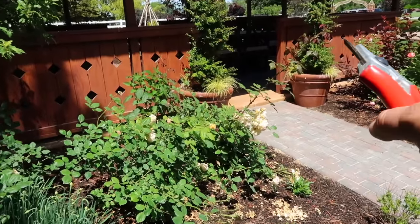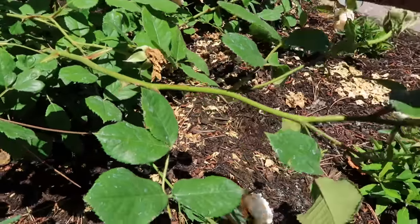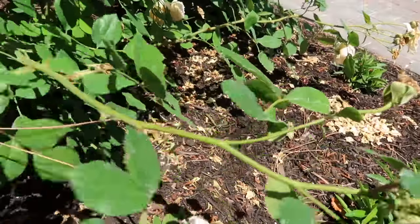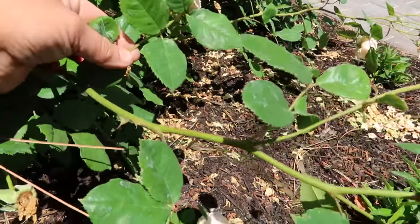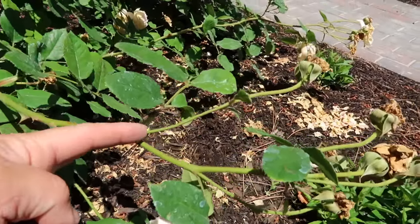I think what we should do first is grab my felcos and my kangaroo bag and do some rose deadheading and trimming before we actually set plants out. Let's tackle these roses first — I've got some long canes to deal with. When you cut these back, the next branch that comes out will grow in the direction that that set of leaves is facing. You can see right here — this set of leaves is facing this way and that's where that branch came out.